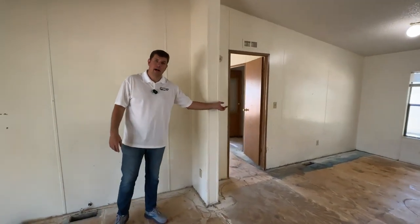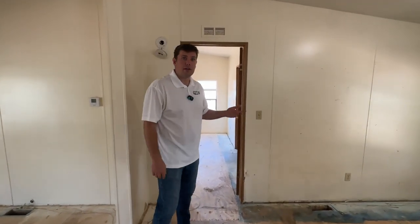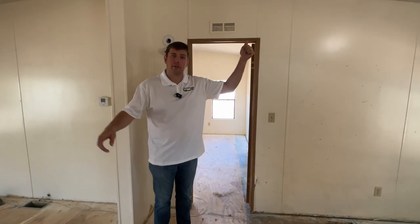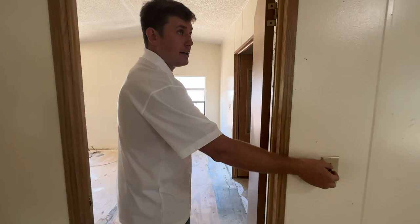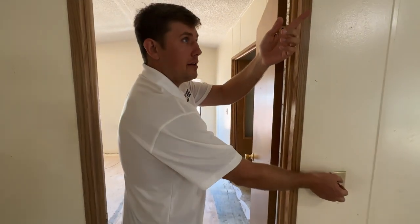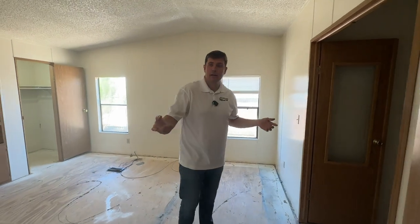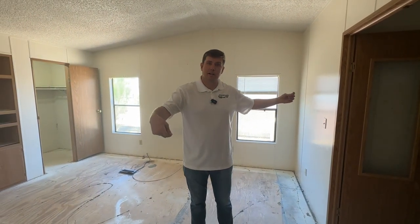As I'm walking around, I turn on every single light switch to check the electrical. If you know an electrician, it'd probably be wise to bring them along. So first is the roof, then I walk the perimeter checking for soft spots, and I check the electrical.